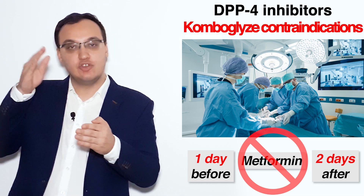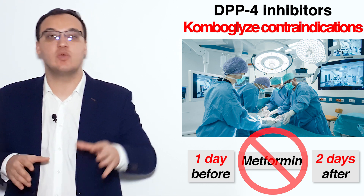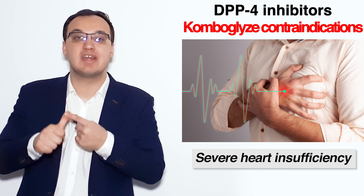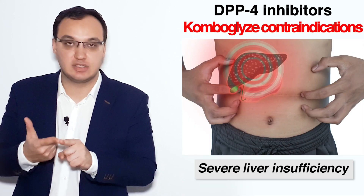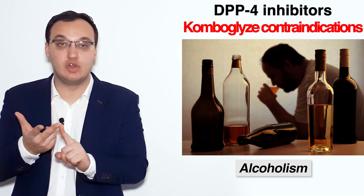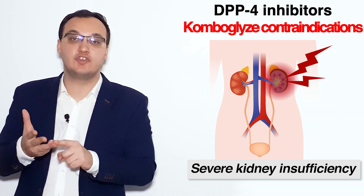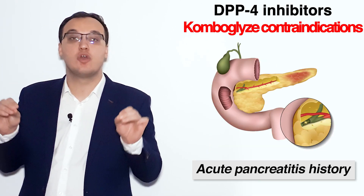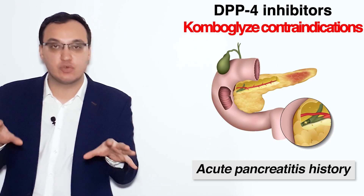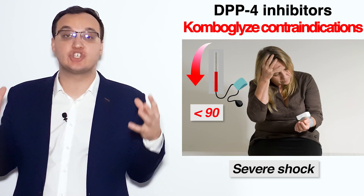When a patient undergoes an operation, this medication must be stopped one day before surgery and resumed only two days after the operation. Additional contraindications include severe heart insufficiency, severe liver insufficiency, alcoholism-related liver insufficiency, severe kidney insufficiency, and acute pancreatitis or any history of acute pancreatitis.